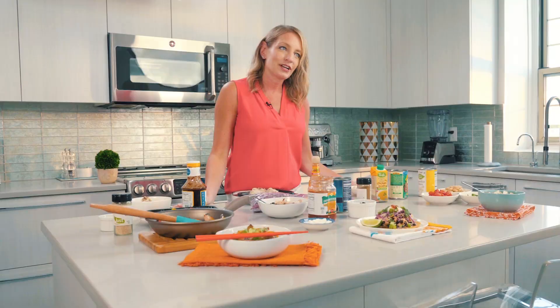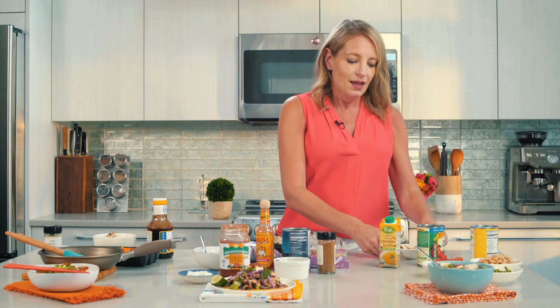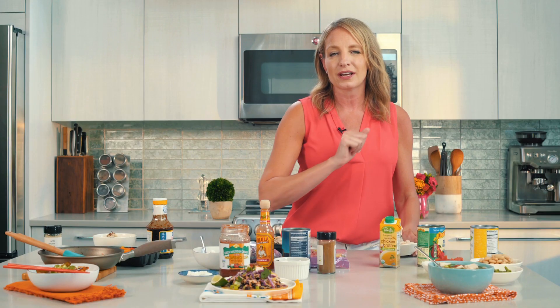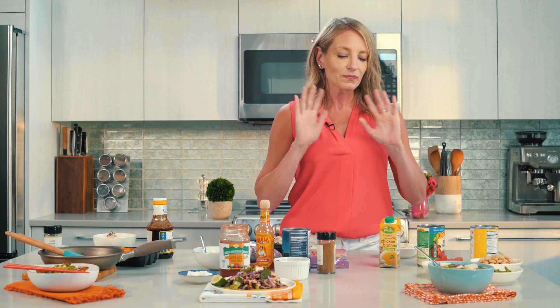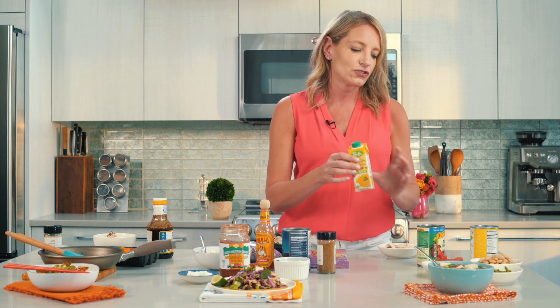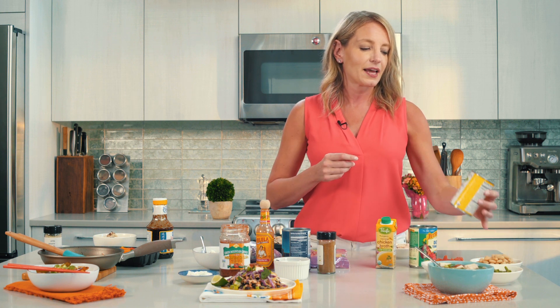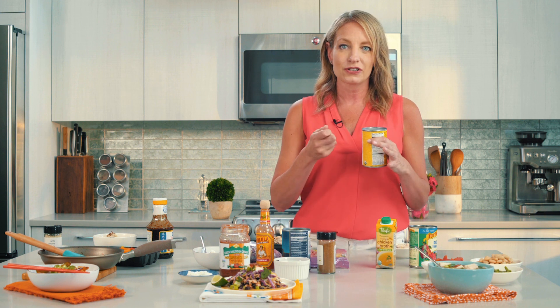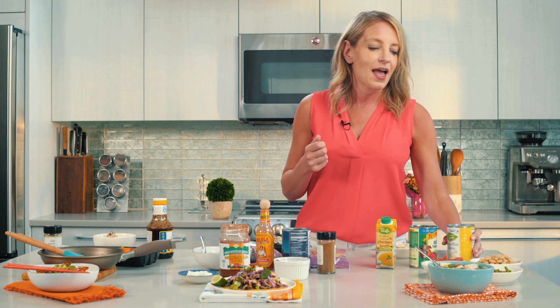Wednesday night — midweek slump. You still have some chicken left, so cube it up and we're going to make a really speedy chicken and veggie minestrone soup. All you need to do is mix your chicken with some chicken broth from the pantry, some canned diced tomatoes, and if you like, cannellini beans or chickpeas — just rinse and drain them first for the best flavor.